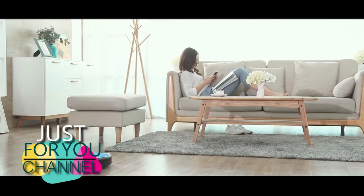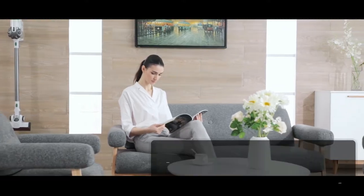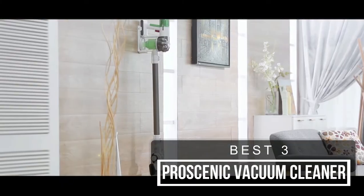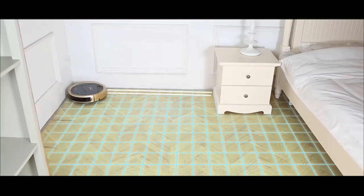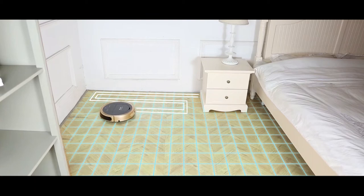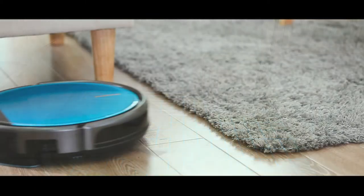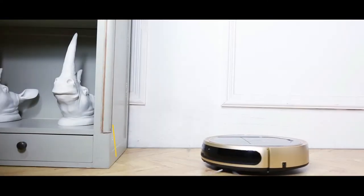Hello friends, welcome to Just4U channel. Today in this product listing video I discuss about a list of 3 best robotic vacuum cleaners for your daily life. Those vacuum cleaners are very intelligent and clean your house and cars very easily. If you are very busy in your life and don't have much time to clean your house, then those are perfect for you. In this video I also discuss their features and specifications.